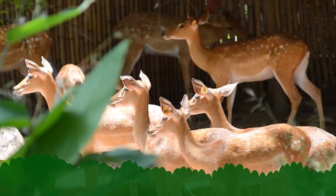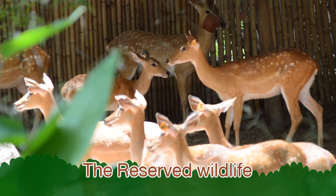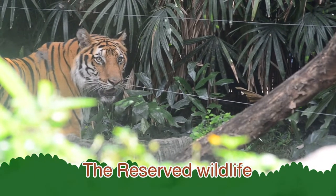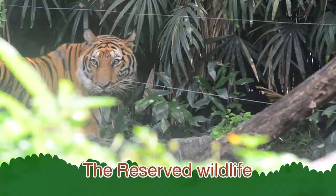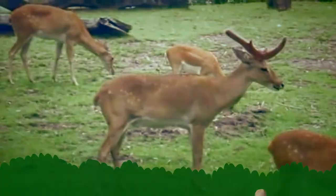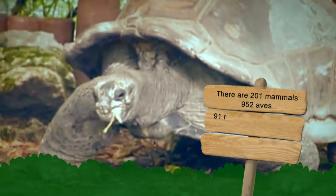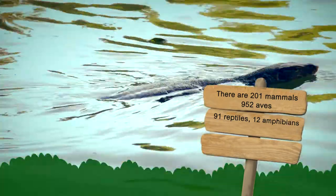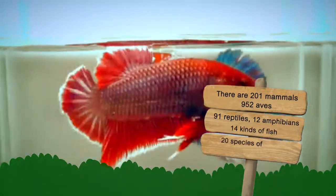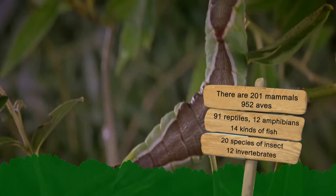Apart from the wildlife, there are other animals you should know too. Protected animals are animals that are protected by ministerial regulation to prevent them from extinction. They are 201 mammals, 952 aves, 91 reptiles, 12 amphibians, 14 kinds of fish, 20 species of insects, and 12 invertebrates.